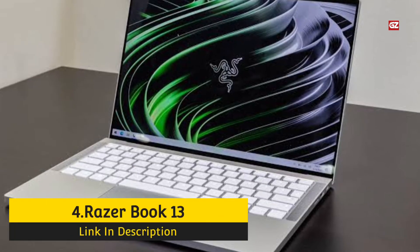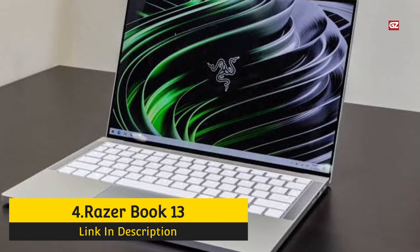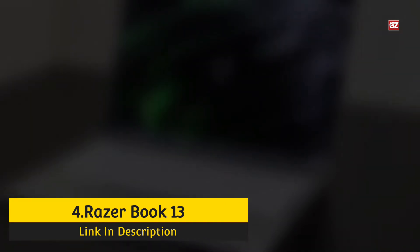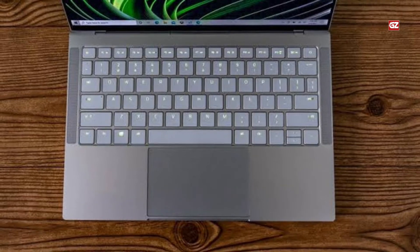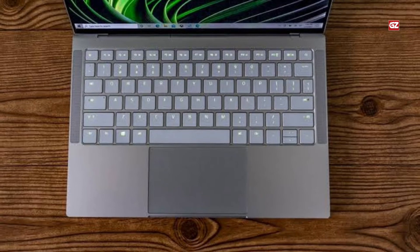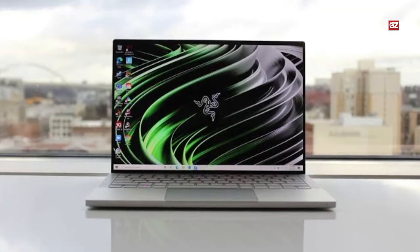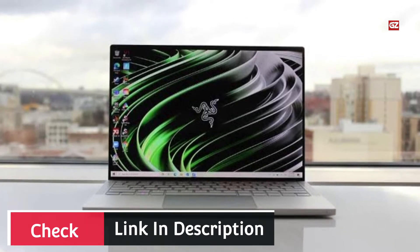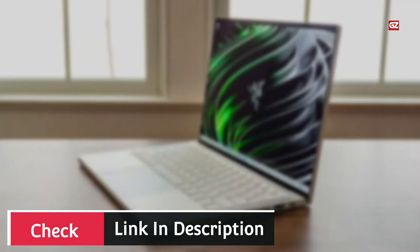Number 4: RazerBook 13 Ultra-Portable. The one non-gaming laptop in Razer's lineup, the RazerBook 13 is a sleek and compact device that reaches the very top tier of ultra-portables in terms of design, performance, and features. Featuring its edge-to-edge display and powerful processing, as well as a compact design accepting USB Type-A, HDMI, and USB Type-C ports, the RazerBook 13 earns a spot among the most attractive ultra-portable laptops, earning an Editor's Choice Award.